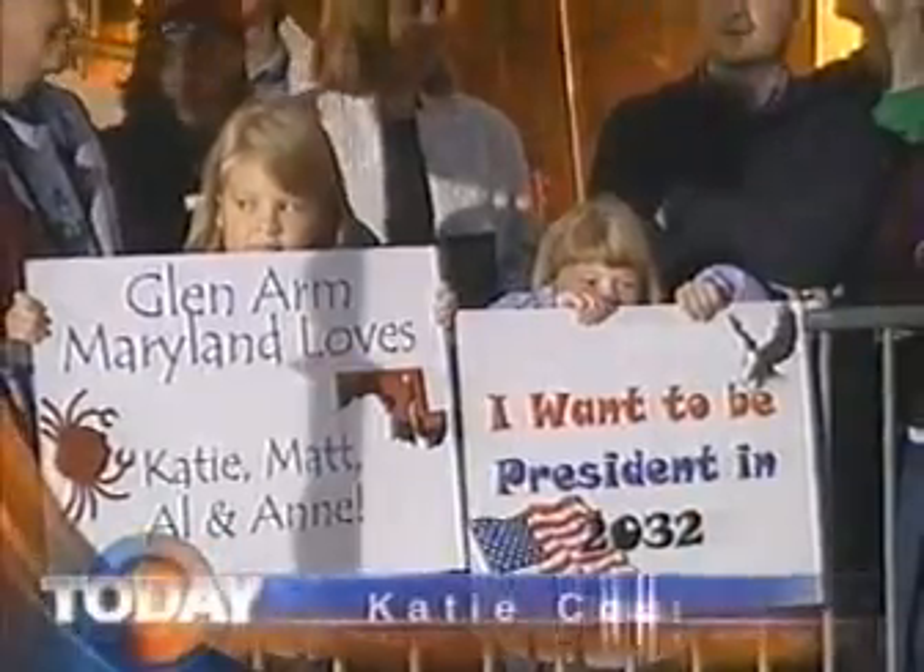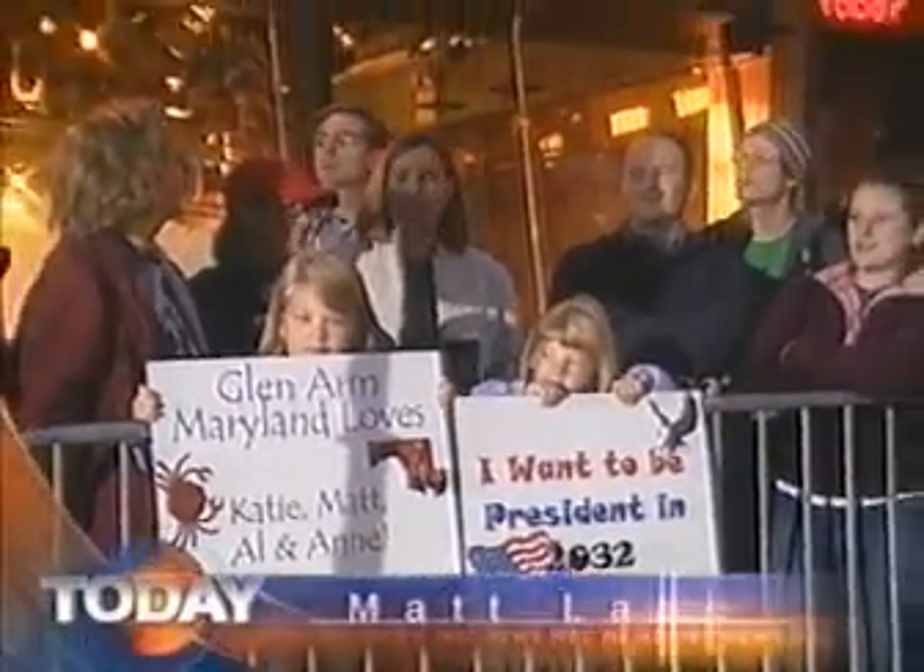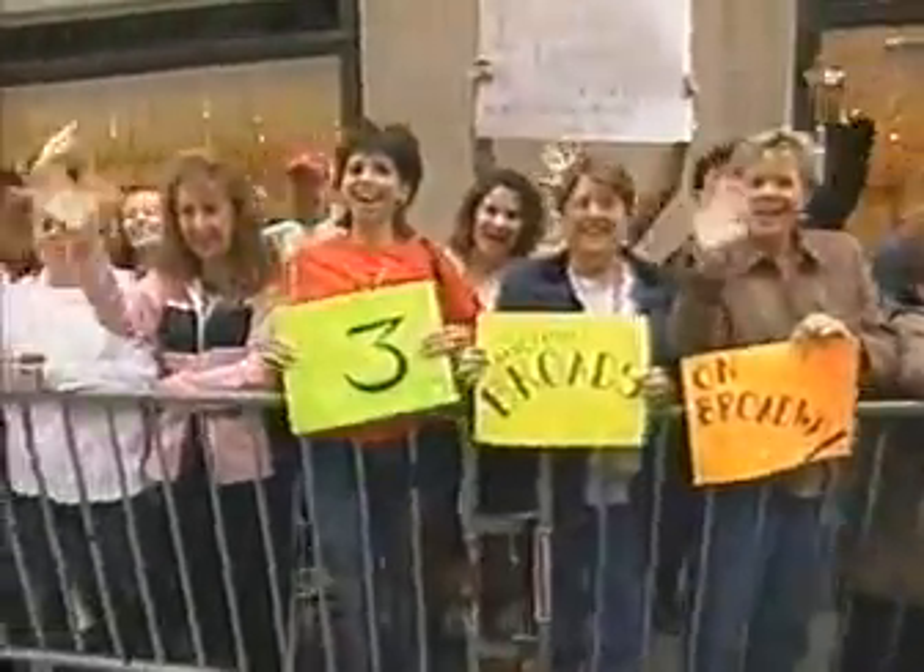From NBC News, this is Today with Katie Couric and Matt Lauer. Thanks for showing up this morning. Inside Studio 1A, I'm Katie Couric, along with Lester Holt and Al Roker. The after-mention. Matt is off today.